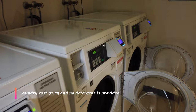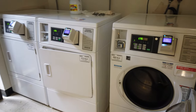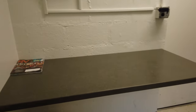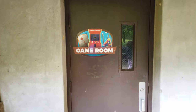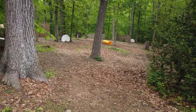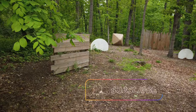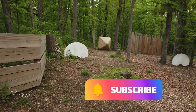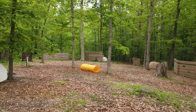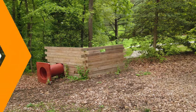I didn't find this out until recently, but Little Bennett has a laundry room — it's $1.75 for the washer and dryer. It has an area to fold clothes, which is a nice amenity especially for longer-stay campers. They also added a laser tag area: you can rent the guns at the camp store, and it's a fun option especially if you have a group of kids who want to do something different other than a long hike.